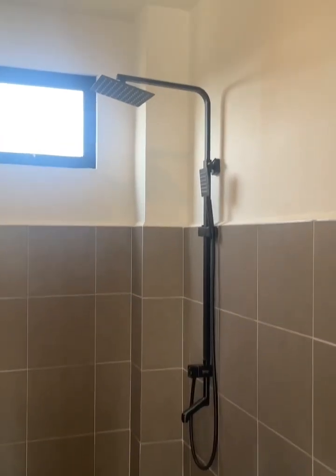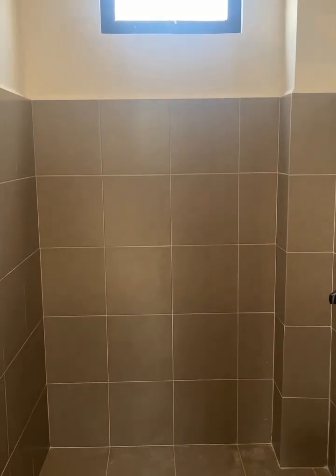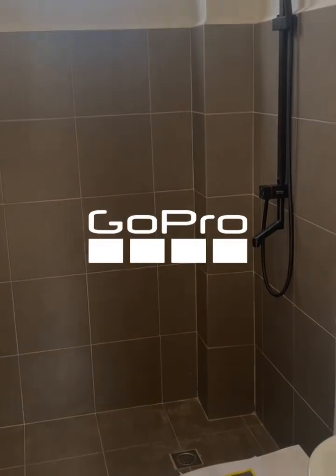This is slightly bigger than the parkland. The toilet is pretty big. Yeah, there's something that's big here.